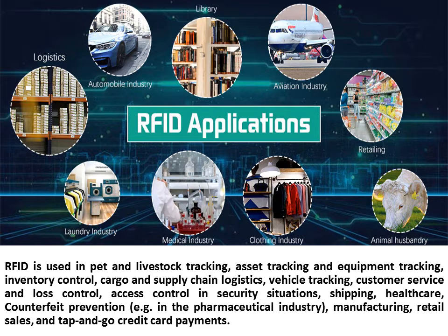RFID is also used in shipping, healthcare, counterfeit prevention — for example in the pharmaceutical industry — manufacturing, retail sales, and tap and go credit card payments.